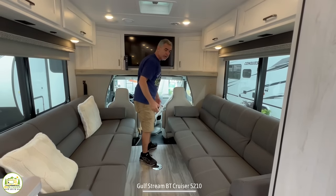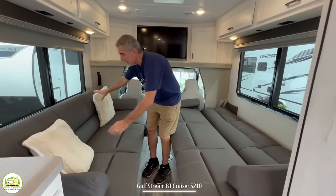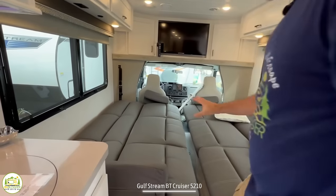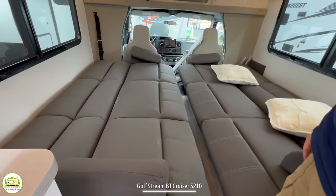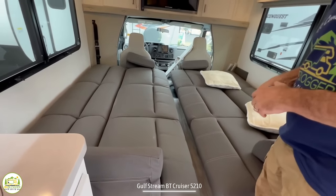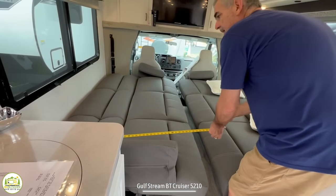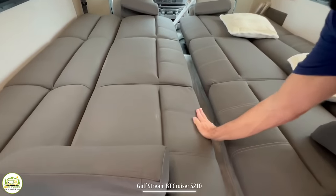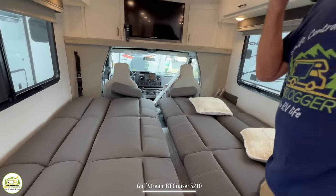These couches have three purposes: a place to relax, a dinette area when you set up the included table on floor poles, and they also convert into beds. They're jackknife sofas — just lift up on the front and pull down. Each couch measures about 74 inches long and about 43 inches wide, though the ends taper down so you'll mainly sleep in the center. Realistically, one person gets a nice big bed on each side.